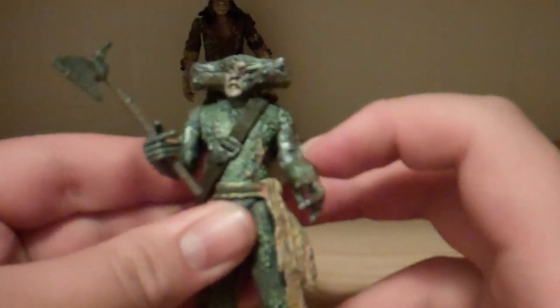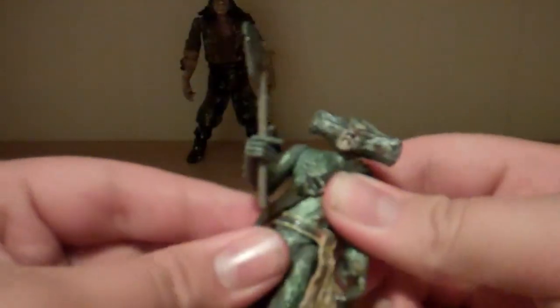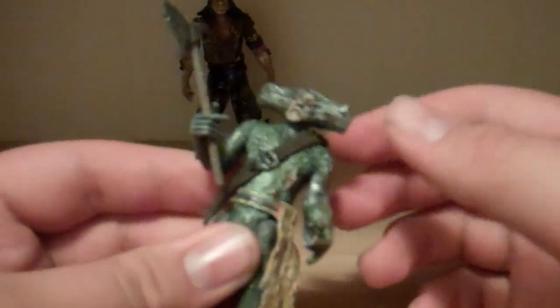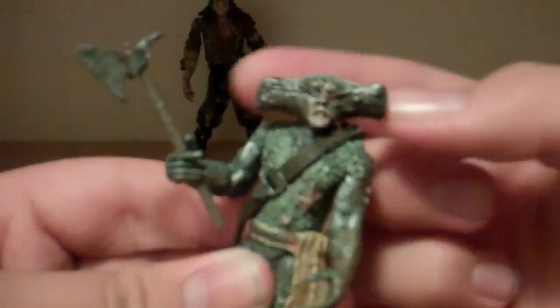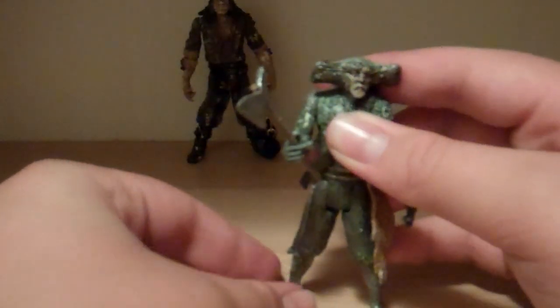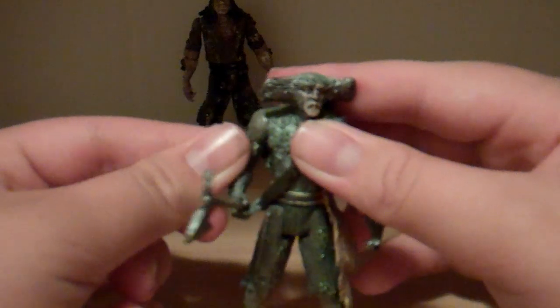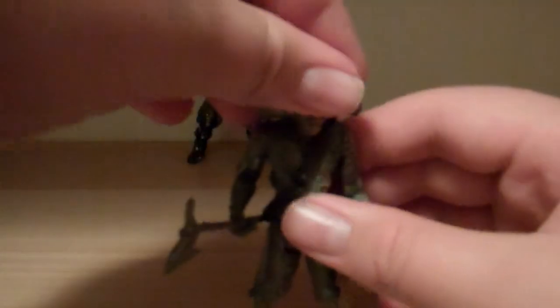Articulation-wise, he's got swivel shoulders, hinge elbows, and swivel hips — no waist. But what is different about him compared to all the other figures is he does have a ball-jointed head. Very good articulated head — he can really look any way and go up and down a bit. They hid the ball joint in the back so you can't even see it. So a fantastic figure — great detail, articulation not too great overall, but a very good improvement in the head.